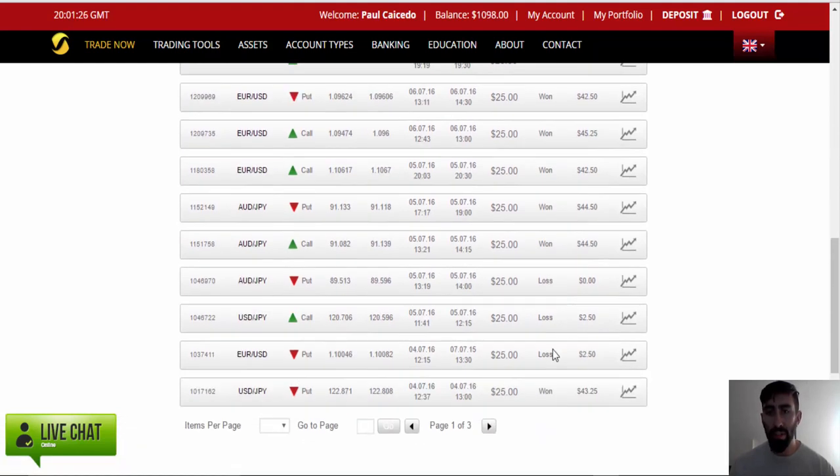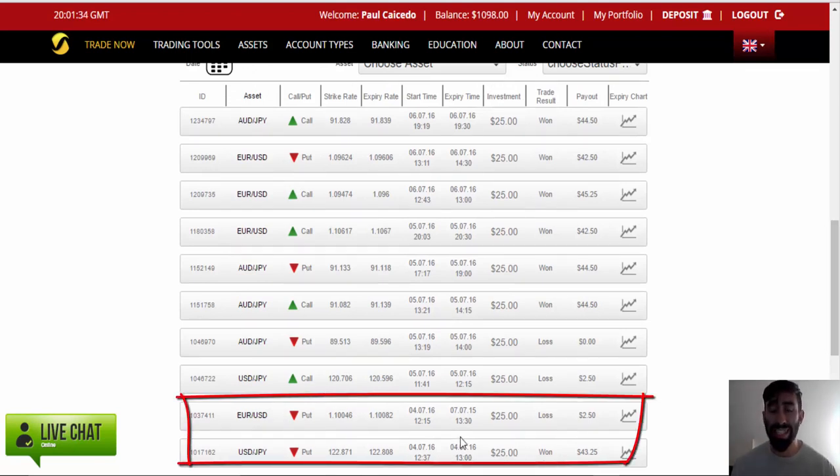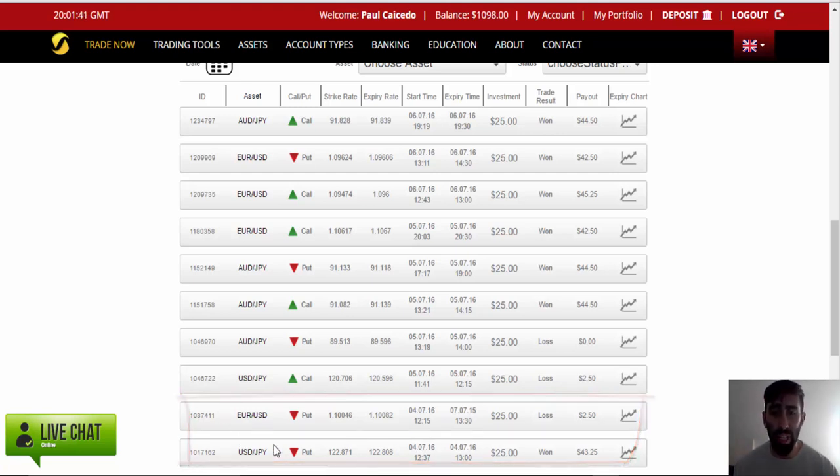Monday was actually a US holiday so markets were a bit slow. It only placed two trades in the entire day, and it wasn't a good turnout to be honest. Out of two trades we only won one, so that's a 50-50 turnout.